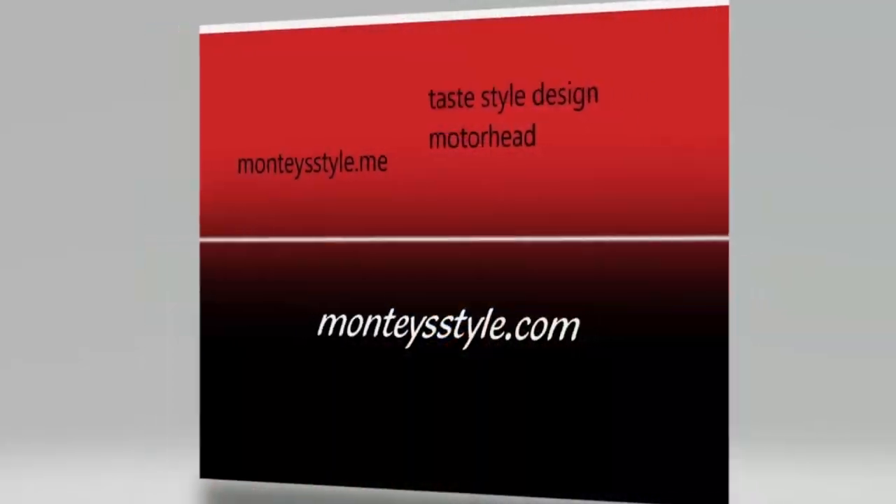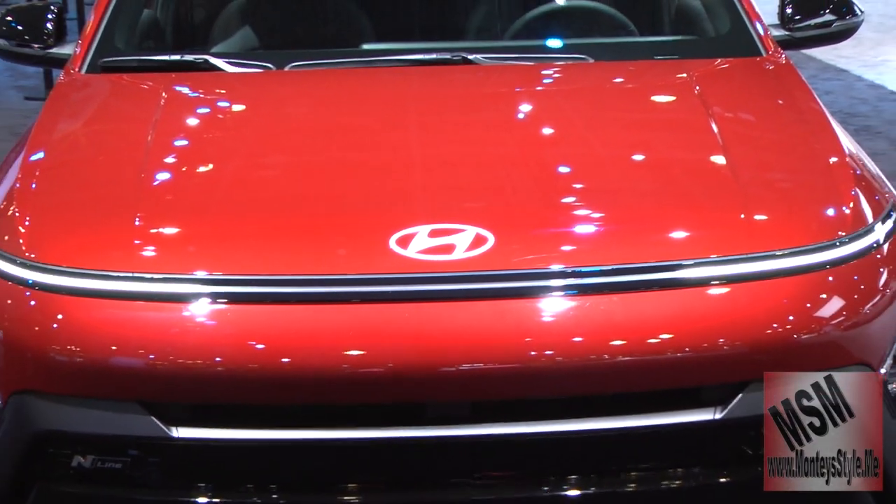Hi guys and welcome to Monte Style. Today we are doing the brand new 2024 Kona.